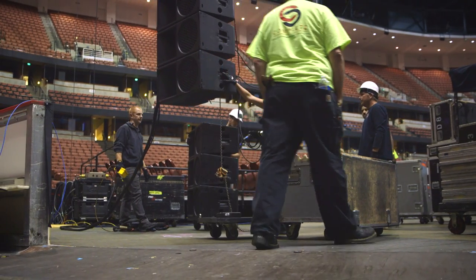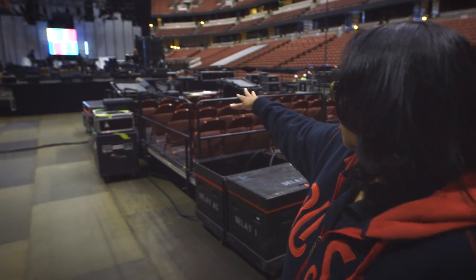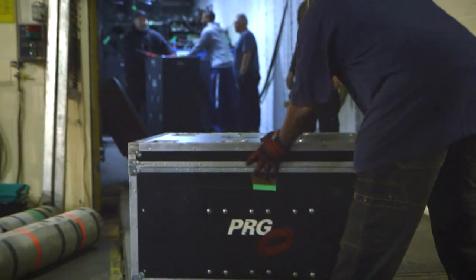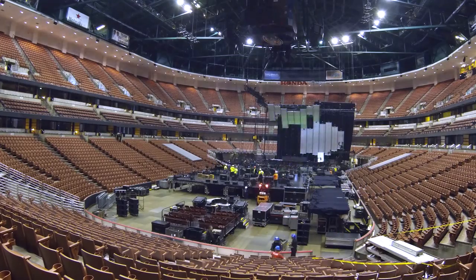Right now we've got backline guys, which are the band techs for the band. They're setting up all the instruments, placing mics, tuning the piano, and working in coordination while all that's going on so that it's just one more thing that's happening simultaneously.